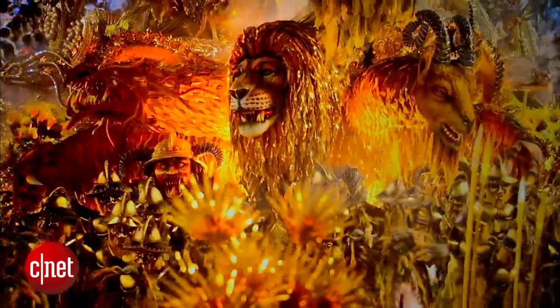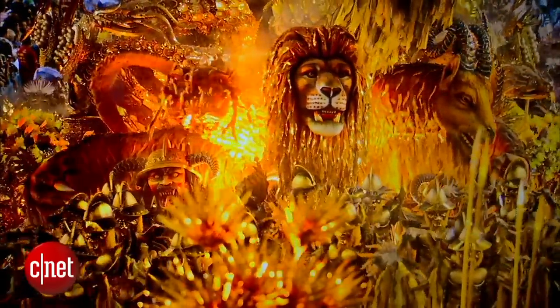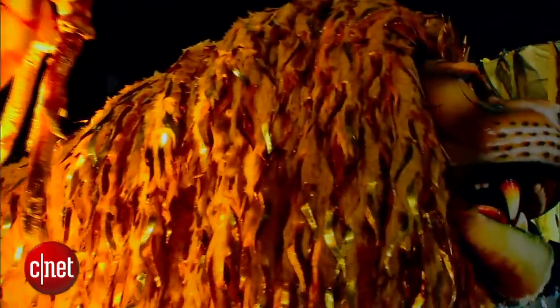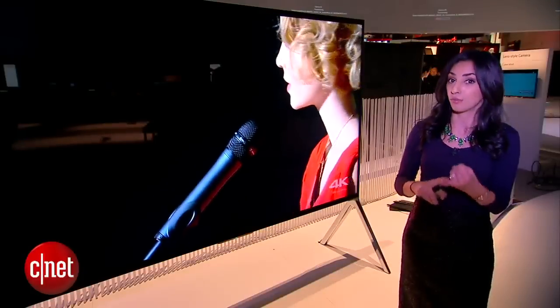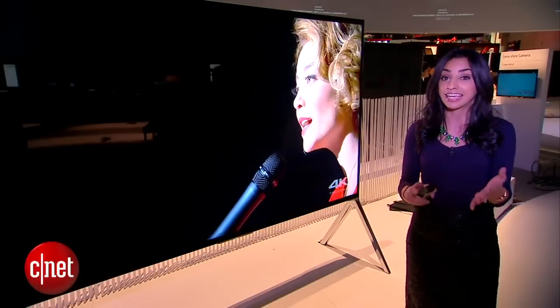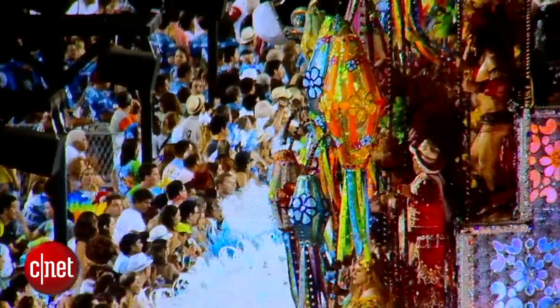Another thing is that Sony is using its extended dynamic range technology, which essentially means that you can get blacker blacks and whiter whites. Because remember, LCDs have the whiter whites and plasmas are the kings of the blacks. So with this technology, Sony can get a little bit closer to those standards.